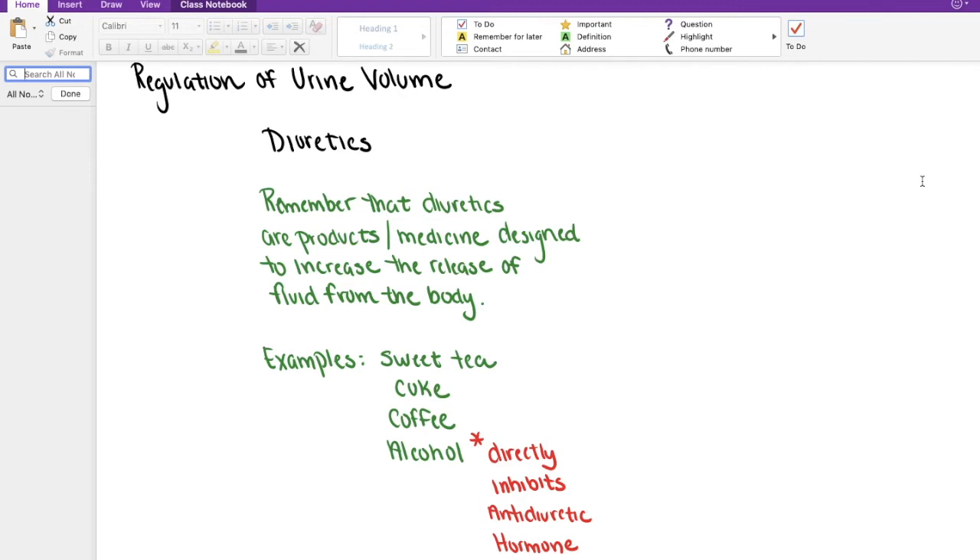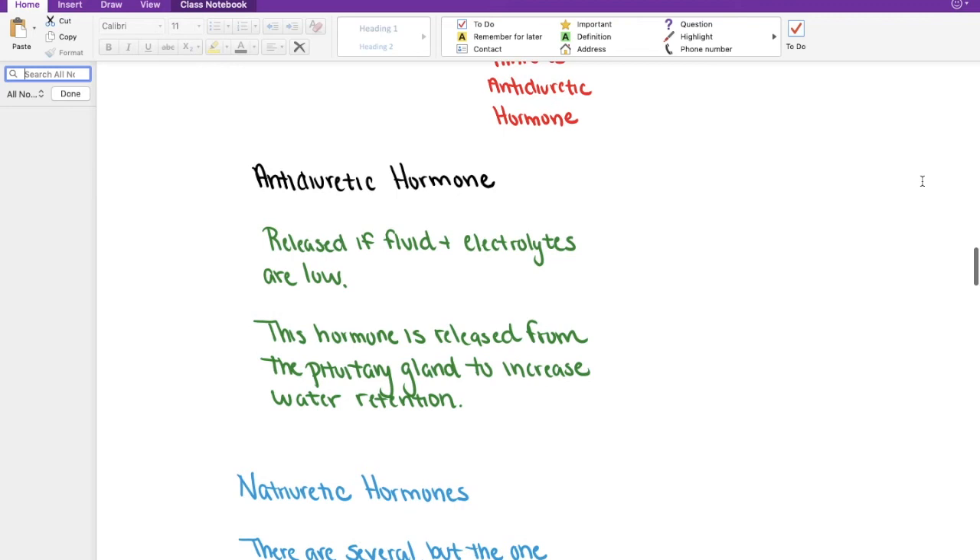The consumption of alcohol directly inhibits something we call anti-diuretic hormone. Anti-diuretic hormone is released if our fluid and electrolyte levels are low. The name of it kind of makes sense here. This hormone is released from the pituitary gland to help increase water retention. So make sure you have that written down — anti-diuretic hormone is released from the pituitary gland to help increase water retention.